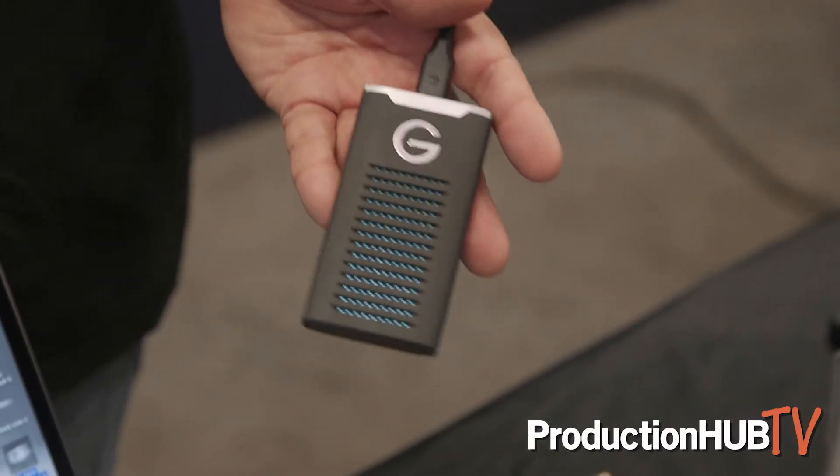What makes this a very special SSD, aside from the size and the form factor, is that it's using an M.2 SATA SSD inside and we've actually got that enclosed in a solid brick of aluminum.